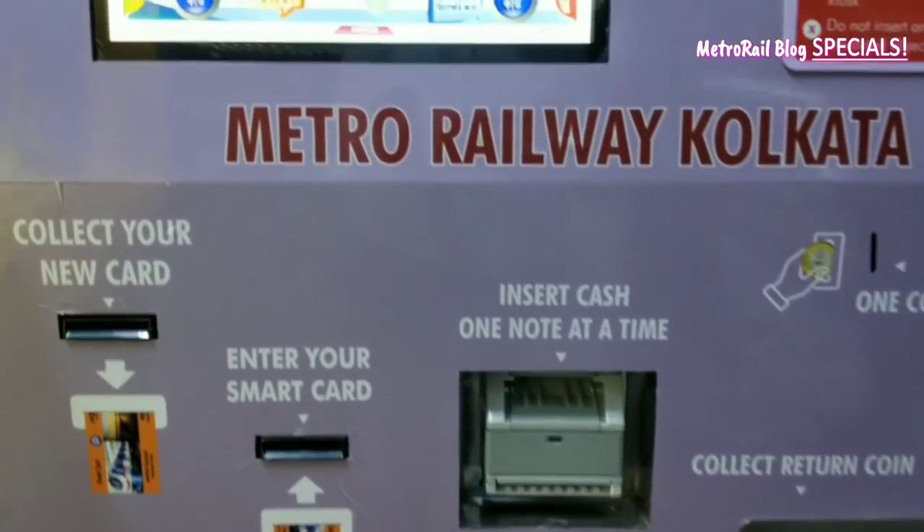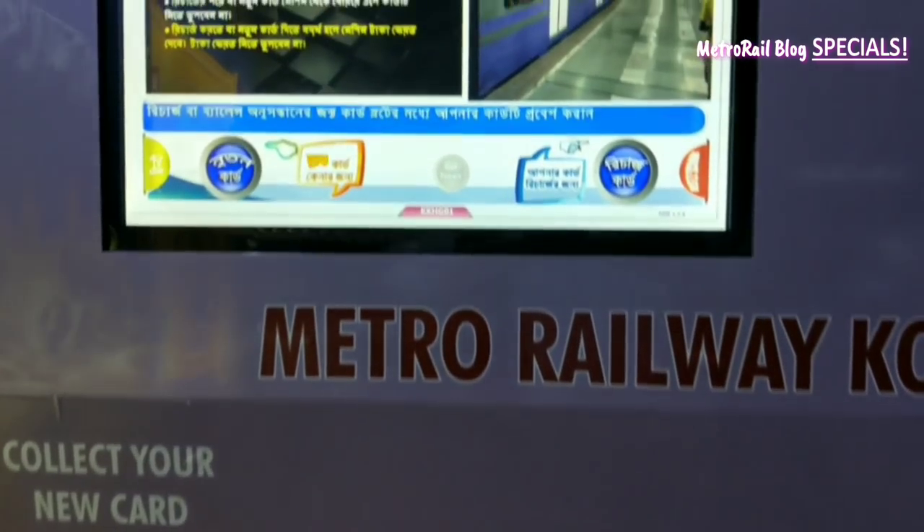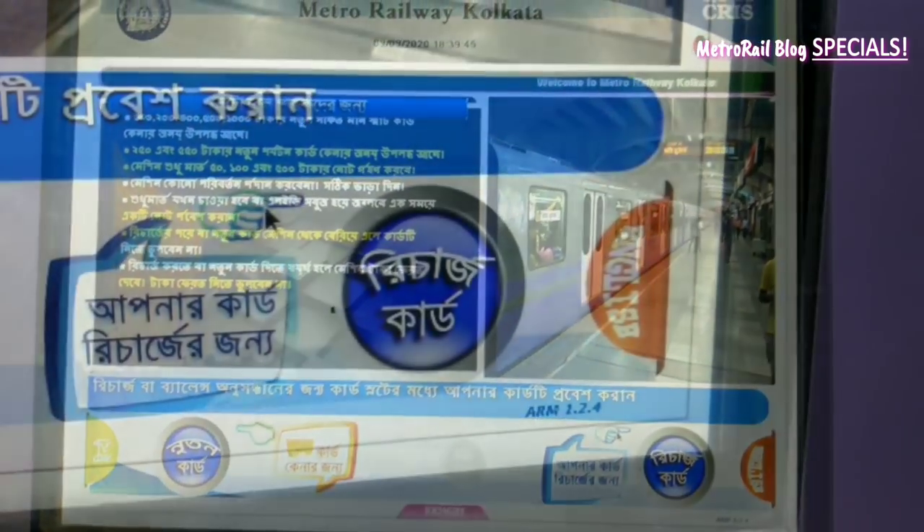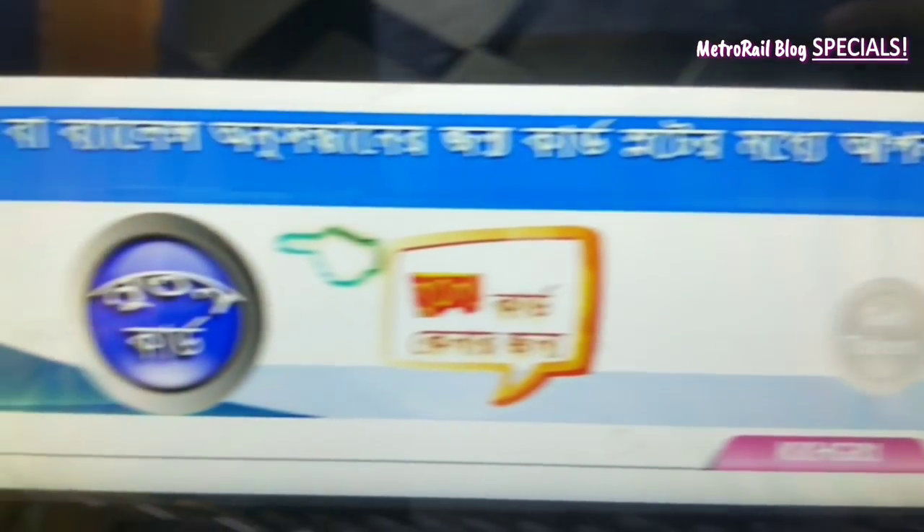So once the metro rail opens, no tokens will be given. Only smart card holders will be able to avail the metro. If you don't have a smart card, then you can buy a new one from the counter or even from the ticket vending machine.